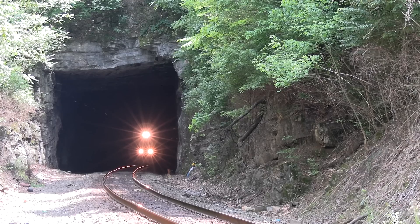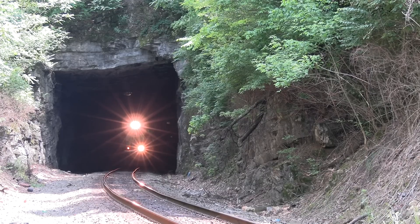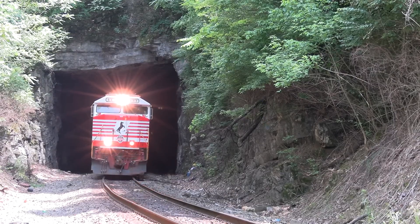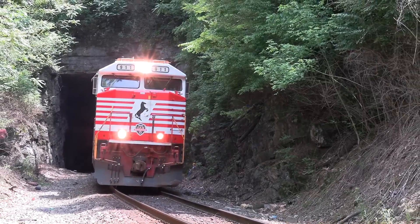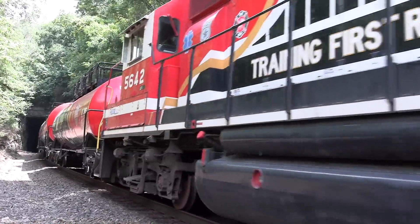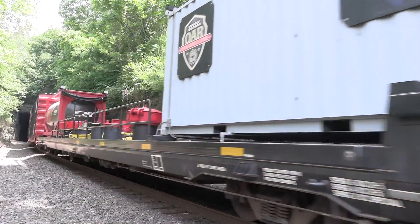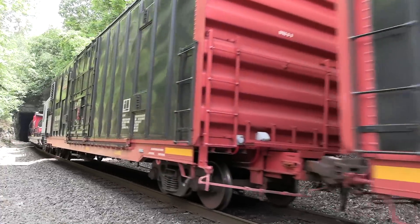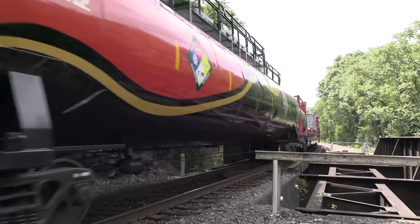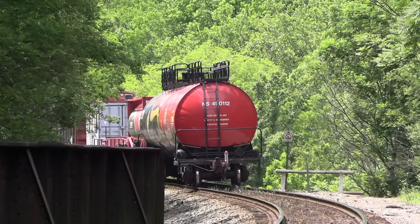Lookout Mountain Tunnel was completed with double track by the Southern Railway in 1908 after three years of construction. It was initially built as part of the 42-mile-long Stevenson Cut-Off from Chattanooga to its namesake in Alabama, a project that was ultimately never completed due to the panic of 1907. This line is known as the Alabama Great Southern Railroad, or simply the AGS, and is a wholly owned subsidiary of Norfolk Southern. The company was founded in 1877 and through a series of mergers became part of the Southern Railway in 1894.